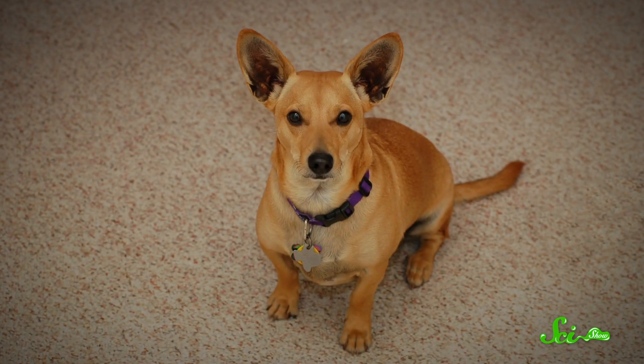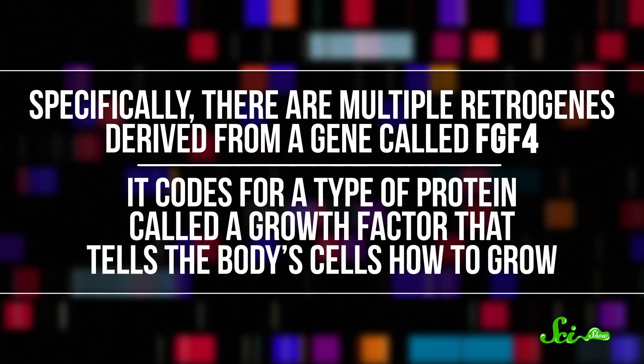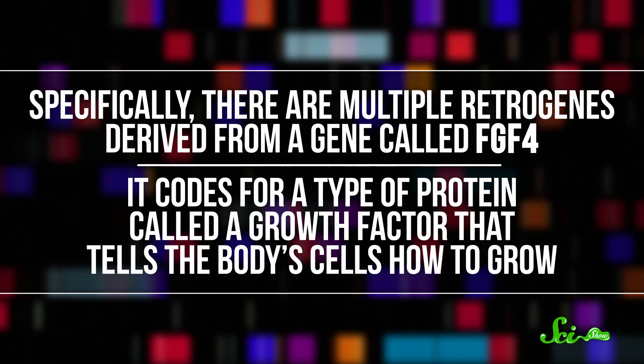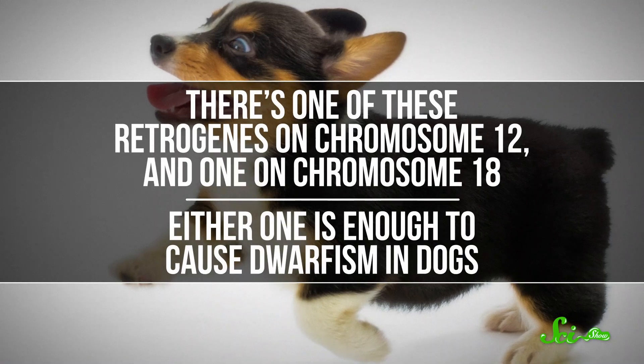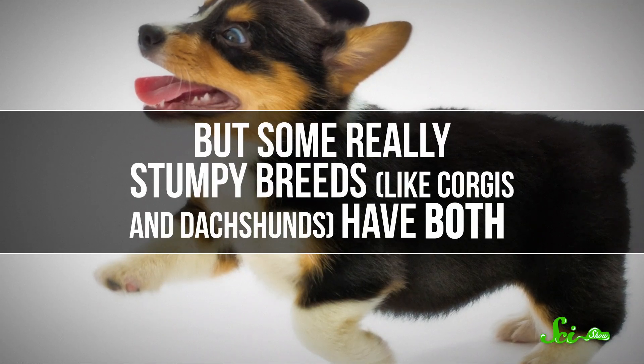Usually that gene doesn't do anything — it just sits there. But under special circumstances, that duplicated gene can even produce proteins. That's exactly what's happening with the short-legged dog imposters. Multiple genes can cause dwarfism in dogs, but in corgis and corgi mixes, dwarfism is caused by a retrogene. Specifically, there are multiple retrogenes derived from a gene called FGF4, which codes for a type of protein called a growth factor that tells the body's cells how to grow. That's a normal gene that all dogs have on chromosome 18, but it has become a retrogene and copied itself back into the genome more than once — there's one on chromosome 12 and one on chromosome 18. Either one is enough to cause dwarfism in dogs, but some really stumpy breeds, like corgis and dachshunds, have both.